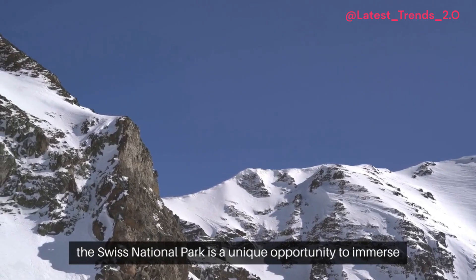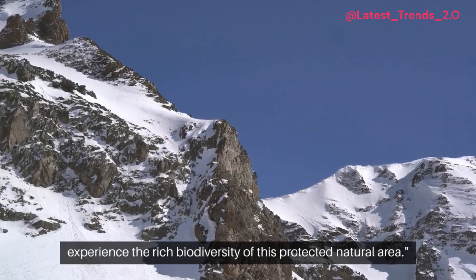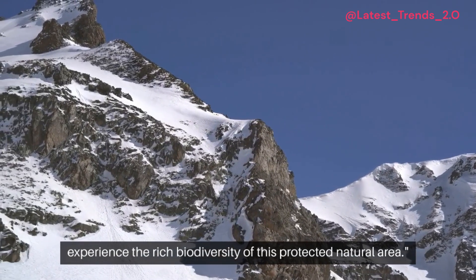Exploring the Swiss National Park is a unique opportunity to immerse yourself in the pristine beauty of the Swiss Alps and experience the rich biodiversity of this protected natural area.